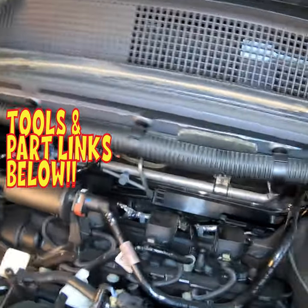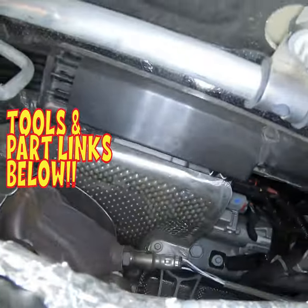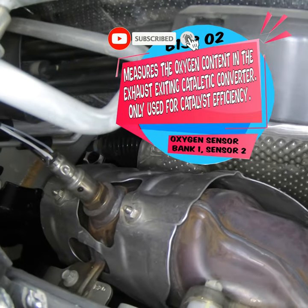This sensor is located on the backside of the engine, between the engine and the firewall, in the exhaust stream, right in the middle of the catalytic converter.